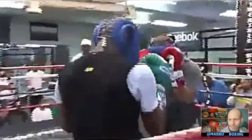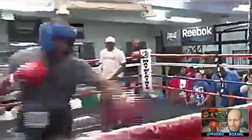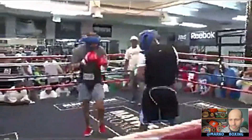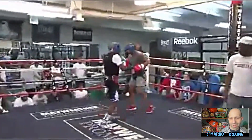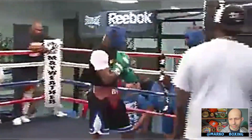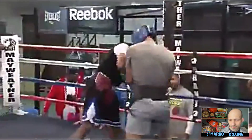Beautiful. Now Floyd's coming at him, coming at him. Beautiful spin right there — like I was saying, he spins right. Waist movement, spins right, leaves himself at an angle to pop the guy with the straight right hand after that happens. That left hook, there's Floyd coming at him.